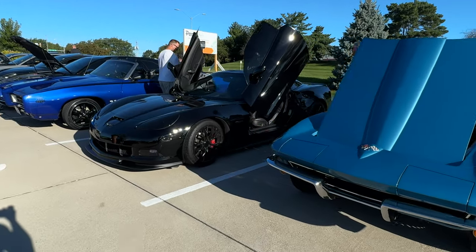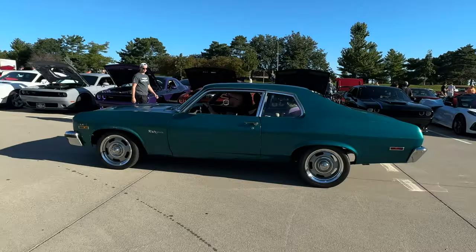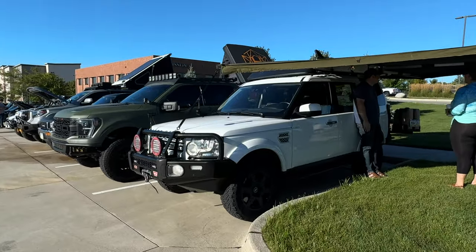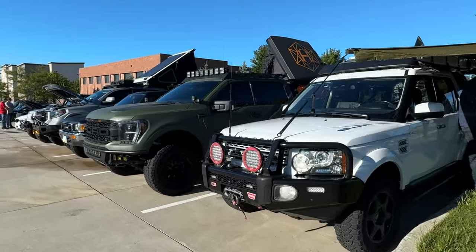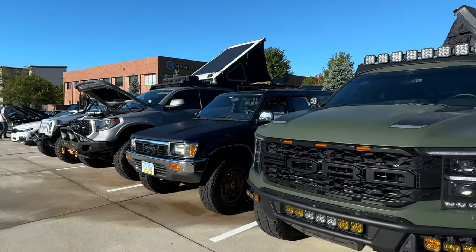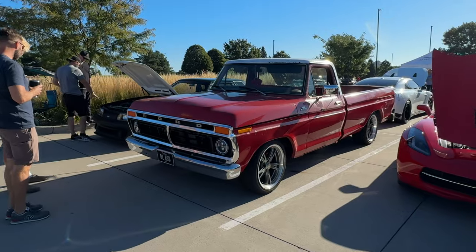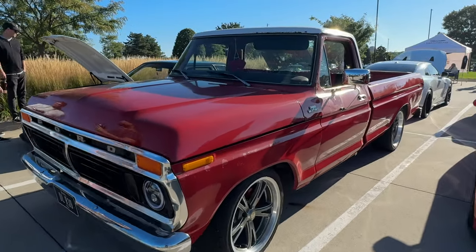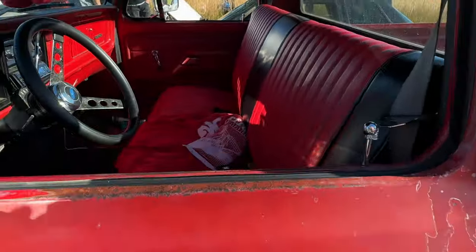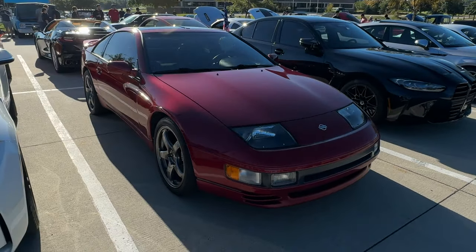Here's a Corvette with Lambo doors. Here we have the overlander group — they all have their rooftop tents and their awnings popped. There's an old Ford F100. And there's a really clean 300ZX — this is a twin turbo car.